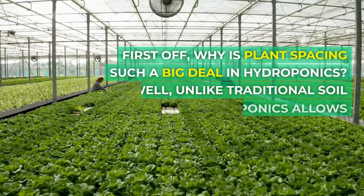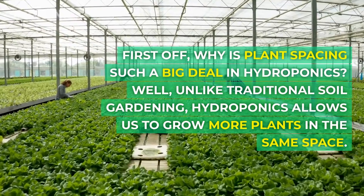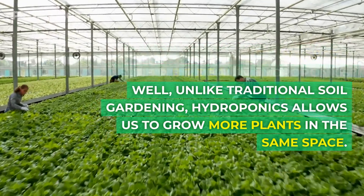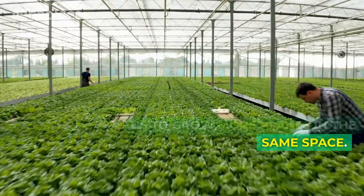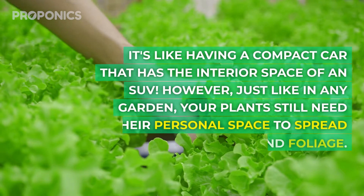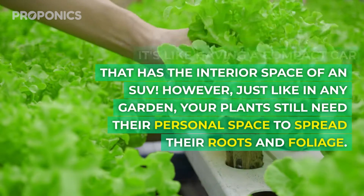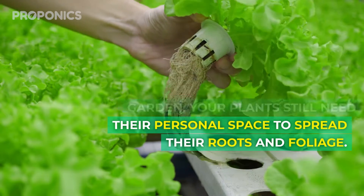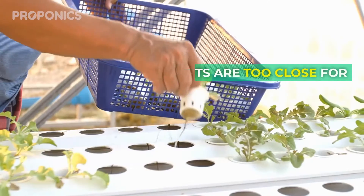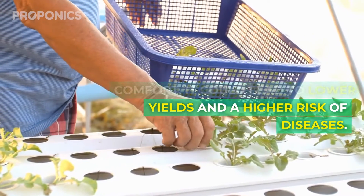First off, why is plant spacing such a big deal in hydroponics? Unlike traditional soil gardening, hydroponics allows us to grow more plants in the same space — it's like having a compact car that has the interior space of an SUV. However, just like in any garden, your plants still need their personal space to spread their roots and foliage. If your plants are too close for comfort, it could lead to lower yields and a higher risk of disease.